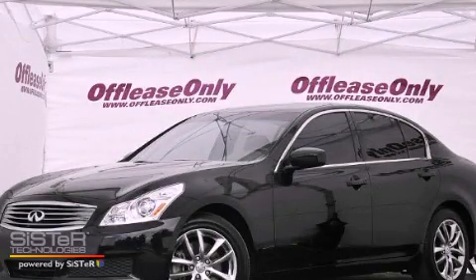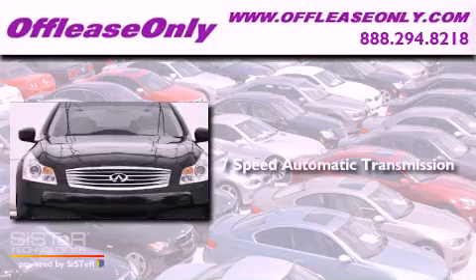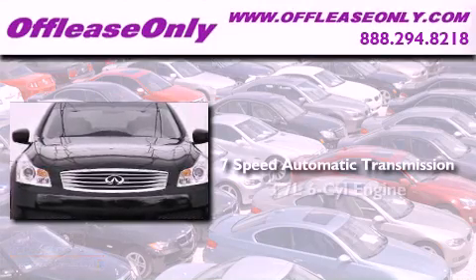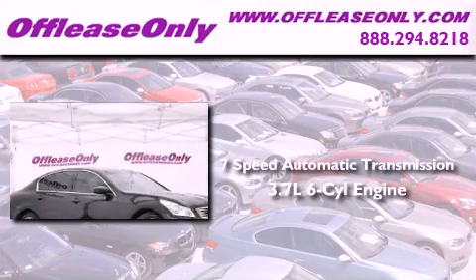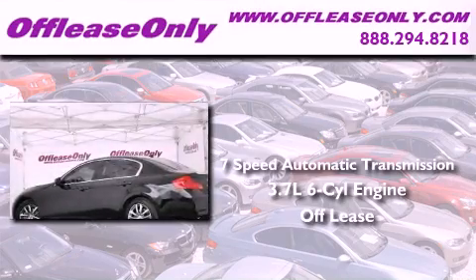This is a 2009 Infiniti G37. This vehicle has seating for 5 adults, a 3.7 liter V6, plus having just come off lease, this Infiniti is in like-new condition.